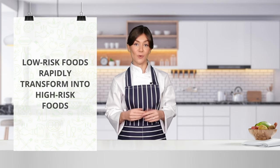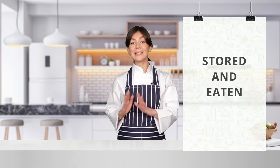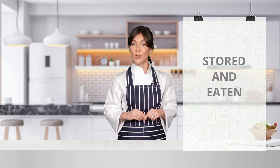But just because they're called low-risk doesn't mean that they are safe to eat all the time. When taken out of their packaging, most low-risk foods rapidly transform into high-risk foods. This means they should be stored and eaten precisely as the manufacturer's packaging instructions recommend.